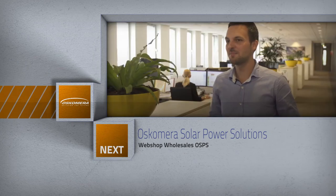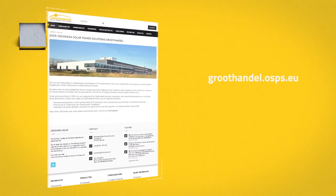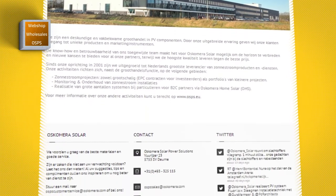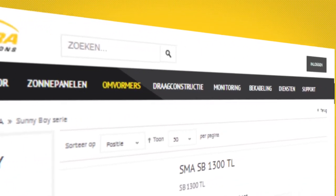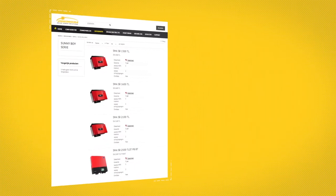Oscomera Solar Power Solutions presents the new and improved webshop. Via groothandel.osps.eu you can set up the system you need within 2 minutes. Once you have finished with the configuration tool, you will have a detailed overview. You can also order loose materials — prices, manuals, and technical data are provided in an easy-to-use format.